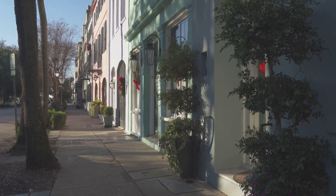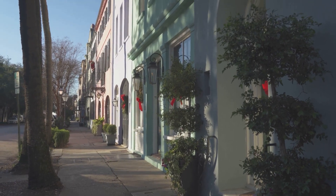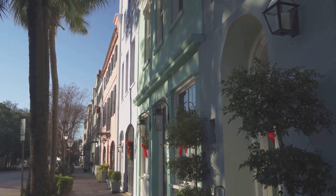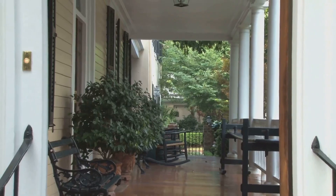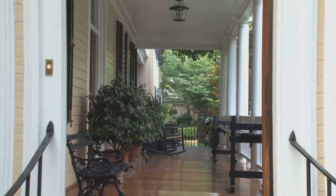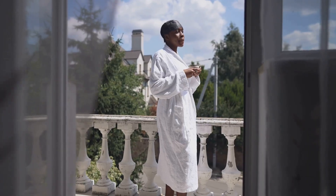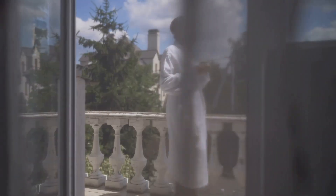As for your stay, Charleston boasts a range of elegant boutique hotels and historic bed and breakfasts that combine comfort, history, and a touch of luxury. These accommodations are conveniently located, allowing you to explore the city effortlessly. Charleston is a city that invites you to slow down, savor the moment, and enjoy the finer things in life.